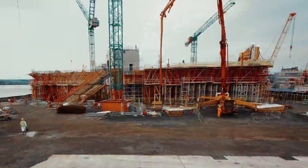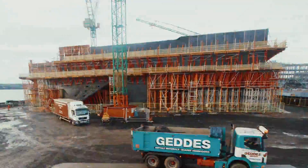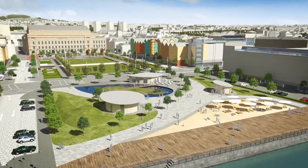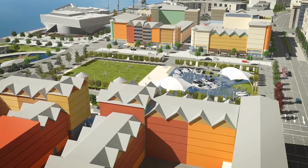Most architects in the 20th century thought about their own building and how to create a beautiful object. This is not an independent building — it is part of a big, ambitious urban design that can change the community. So I'm very happy to work on that kind of project.